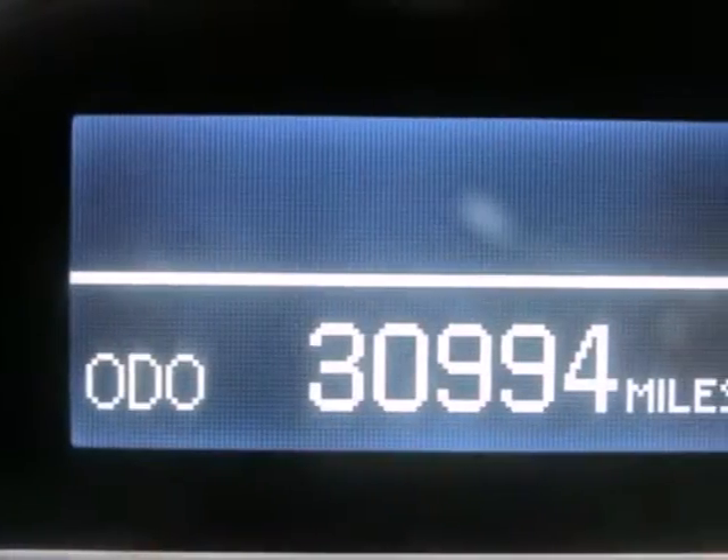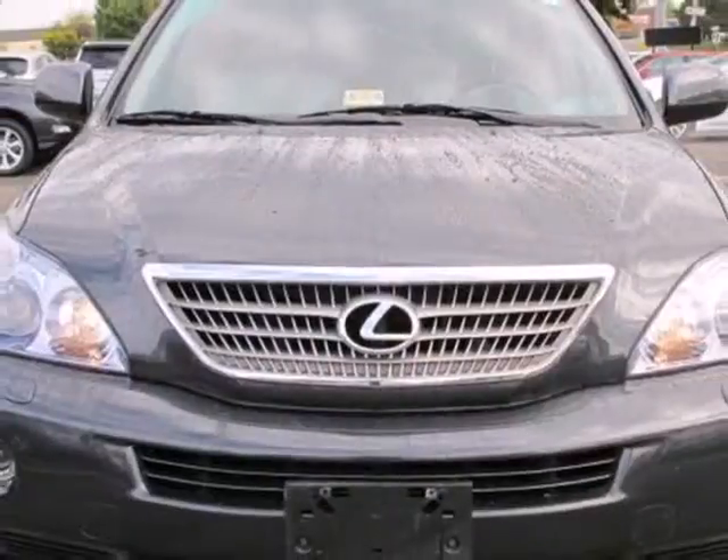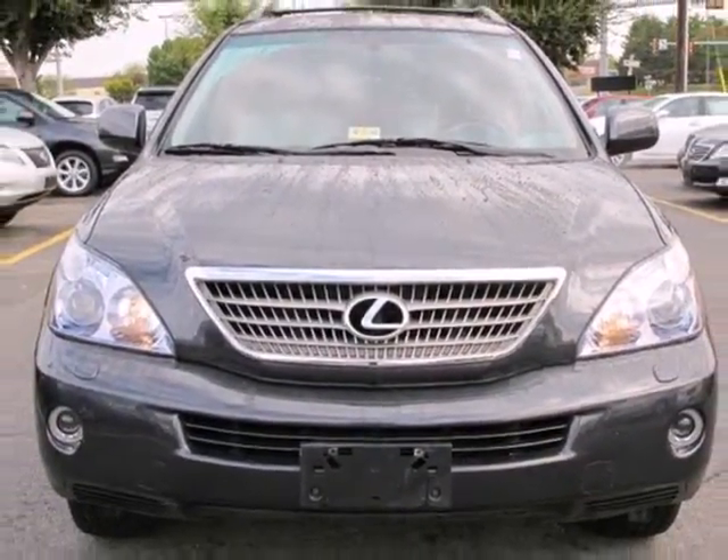Family-friendly, environmentally friendly, driver-friendly — you can have them all in the groundbreaking Lexus RX 400H hybrid crossover.